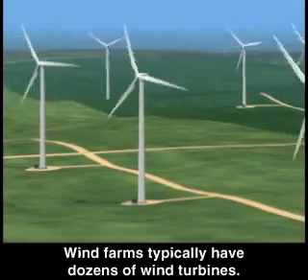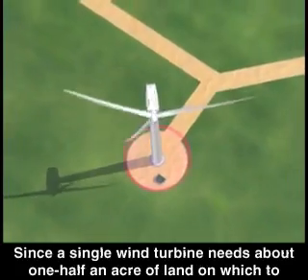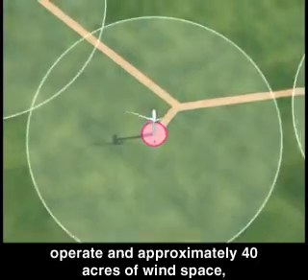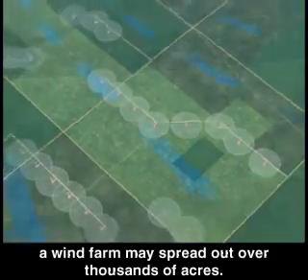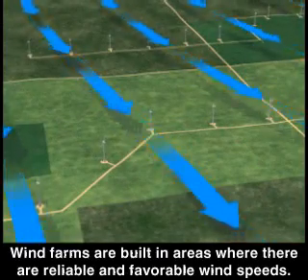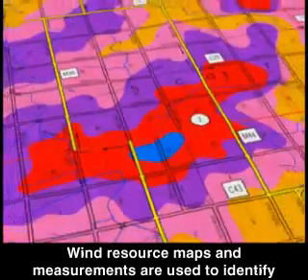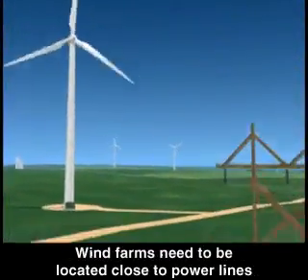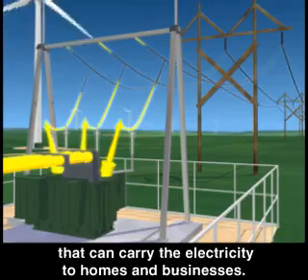Wind farms typically have dozens of wind turbines. Since a single wind turbine needs about one half an acre of land on which to operate and approximately 40 acres of wind space, a wind farm may spread out over thousands of acres. Wind farms are built in areas where there are reliable and favorable wind speeds, and wind resource maps and measurements are used to identify the best location.